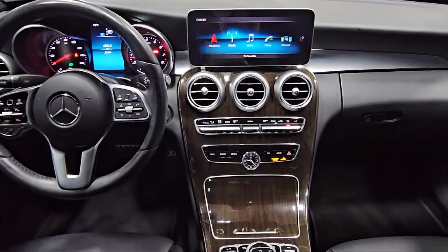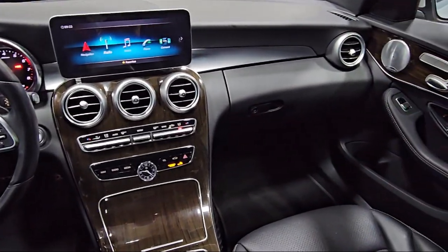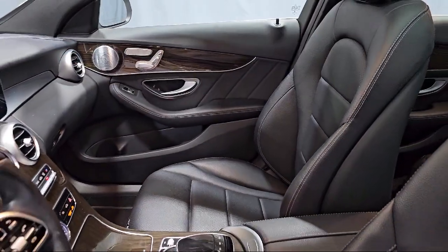It also features weather band radio, a five-speaker audio system, wood door panel inserts, and has less than 30,000 miles on the odometer.